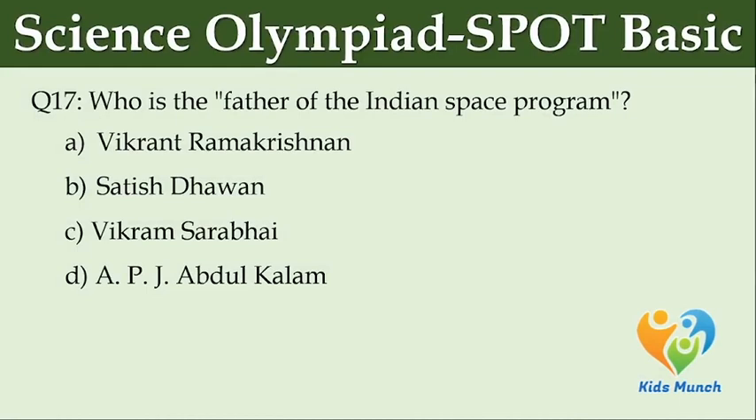Who is the father of the Indian space program? Option A: Vikrant Ramakrishnan. Option B: Satish Dhawan. Option C: Vikram Sarabhai. Option D: APJ Abdul Kalam.